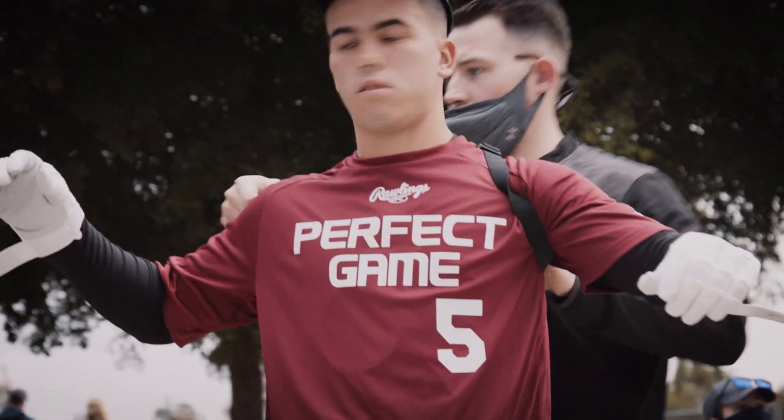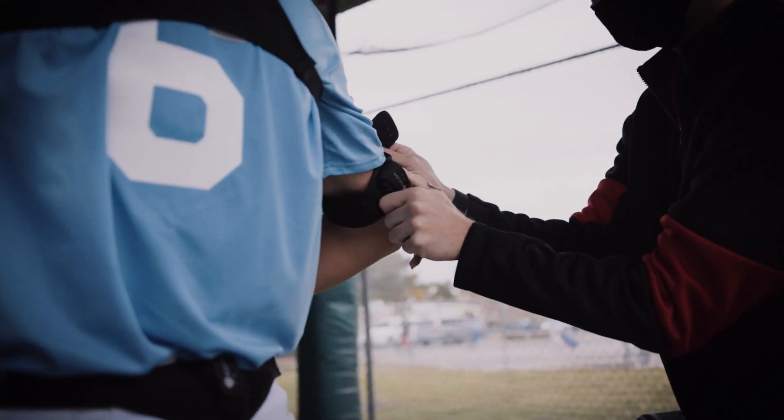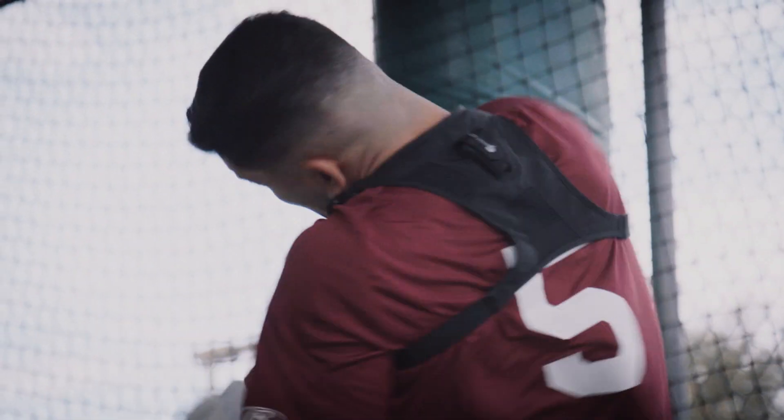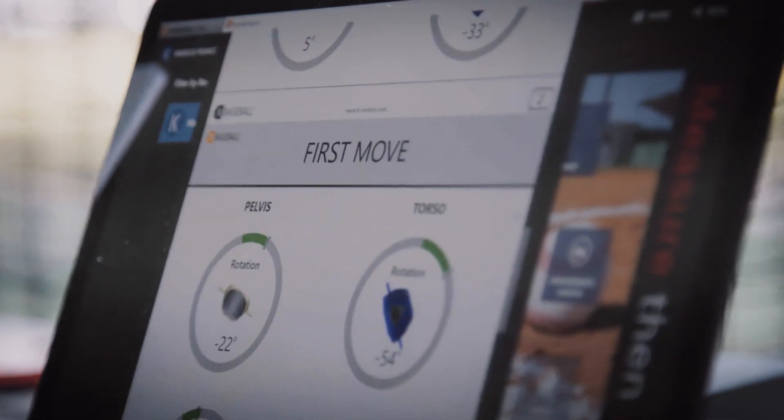Step into the PG Tech Cage, powered by K-Motion. When you do, you'll get the most complete picture of you as a hitter available anywhere. You'll increase your projectability and your ability to be discovered.